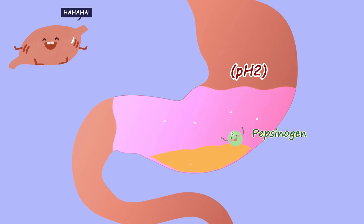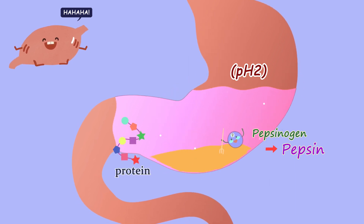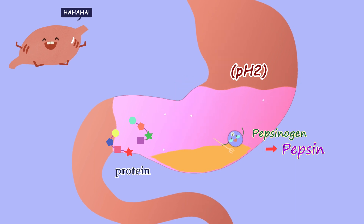The pepsinogen in gastric juice decomposes protein by being activated as pepsin when combined with hydrochloric acid. Pepsin is unique because it can digest food in strongly acidic environments such as gastric juices, so it has found a good home.